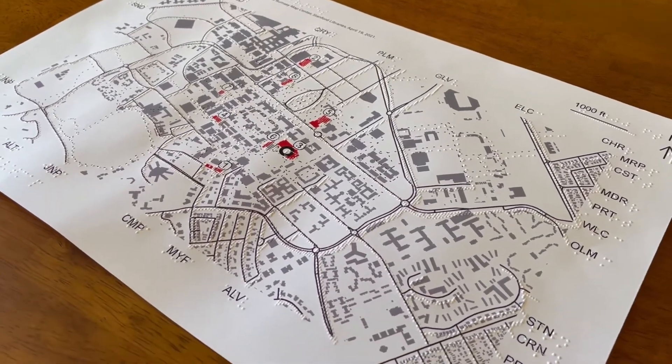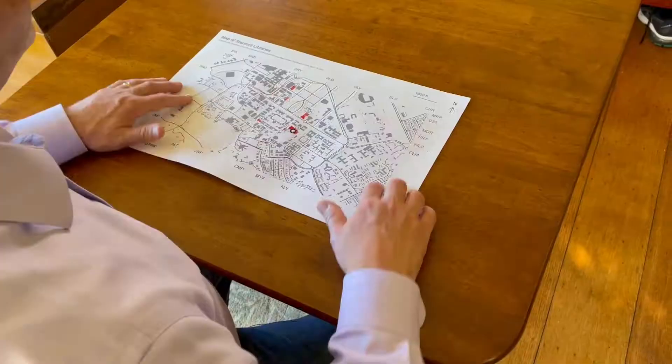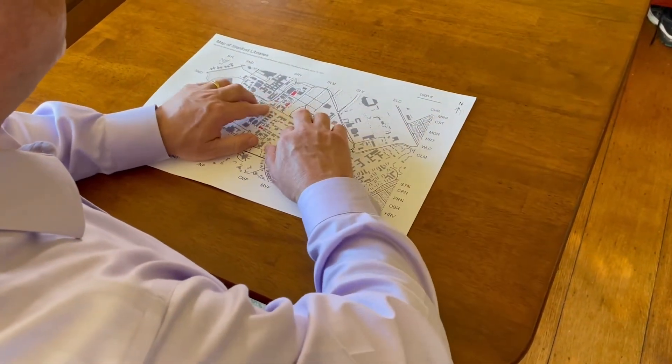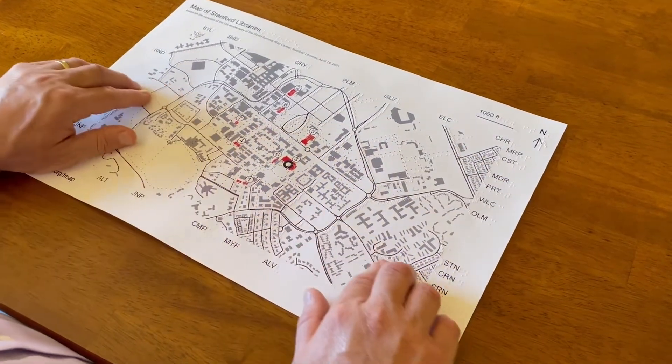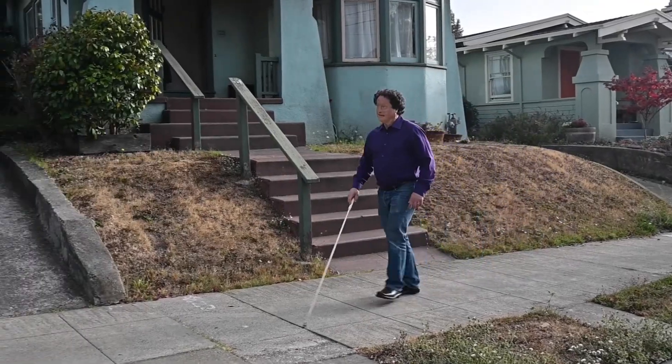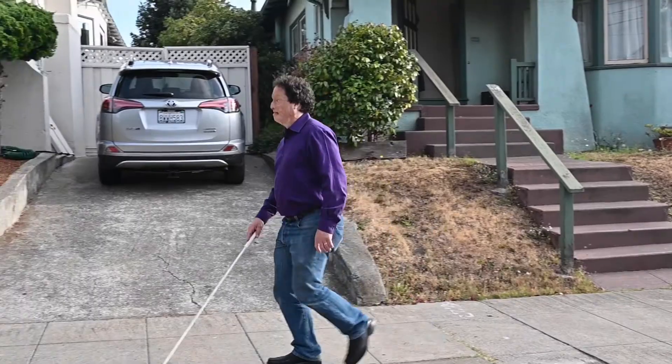One of the things that I'm really proud of is the tactile maps automated production system. Before this was available, tactile maps were always art projects — something that one person would make as a labor of love for another person. So there weren't ways for just anybody to get a map of anywhere. And now people can get a tactile street map of any place they want.